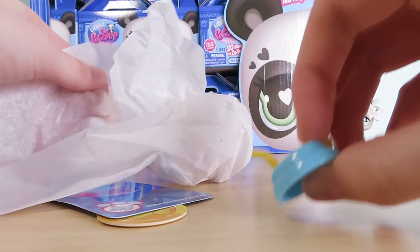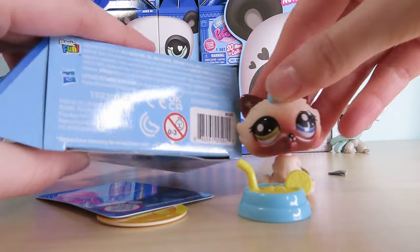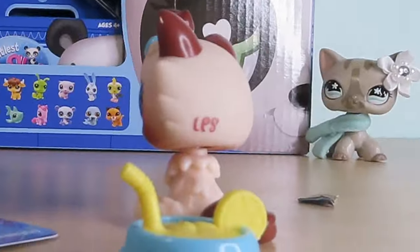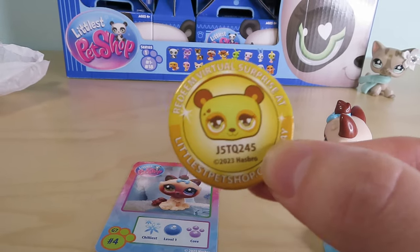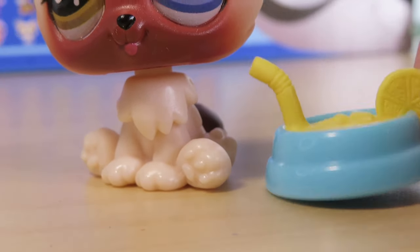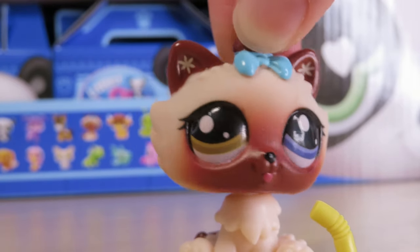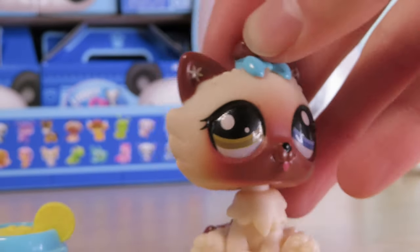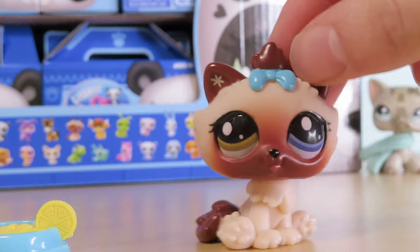What did we get, guys? So one more time — if you want the Himalayan cat, here is the code if you guys are not wanting to buy a whole bunch of LPS. Here's the token with a little Roblox code — I'll just show this one to you guys if anyone wants to go redeem this. Guys, she's stunning. This is literally the same lemonade mold as an old accessory. I'm going to give you guys a closeup so you can see the quality of these pets.